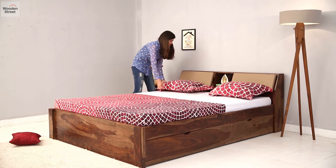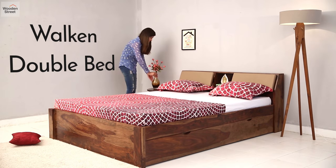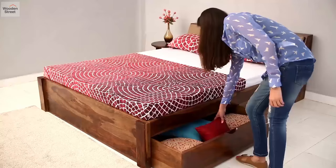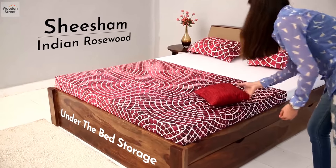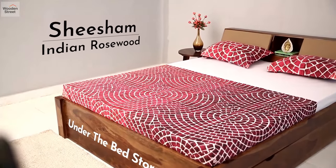Simplicity is beauty in its own, and Walk-in double bed walks the same path. Clean cut profile made from shisham or Indian rosewood, and under-the-bed storage drawers give you the perfect specimen of a bed.